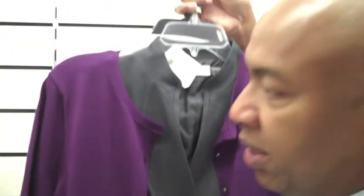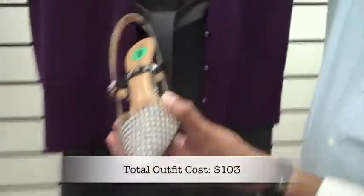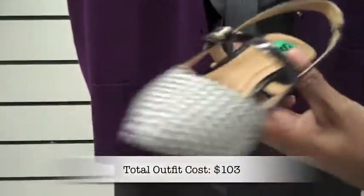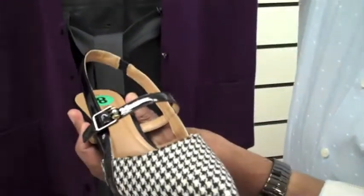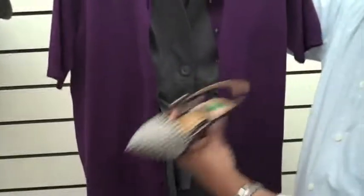We also selected these herringbone shoes, which are really interesting because they have a nice little detailing with the strap and the classic black and white herringbone pattern. These are by Ellen Tracy. This looks like you're ready to go to work.